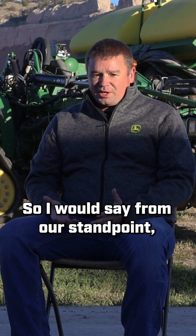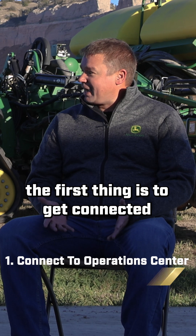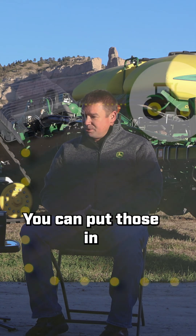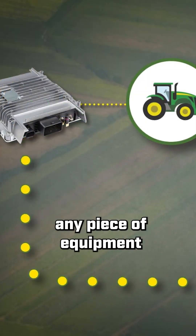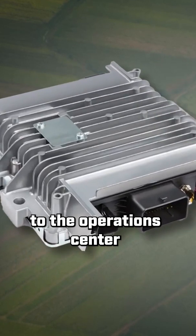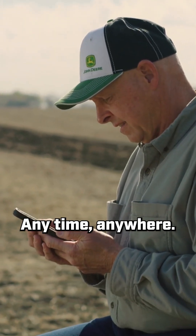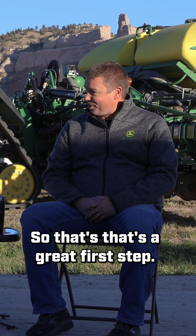From our standpoint, the first thing is to get connected machines to the John Deere Operation Center. That's really easy to do with our new modems. You can put those in any piece of equipment and have that connected to the Operation Center and be able to monitor it right from your phone anytime, anywhere. So that's a great first step.